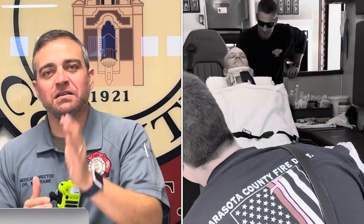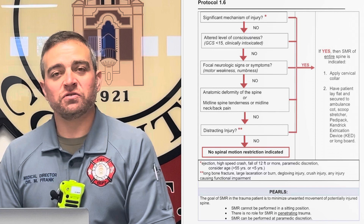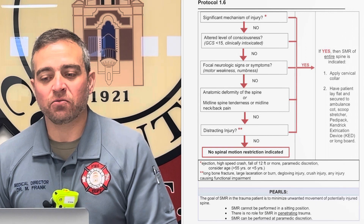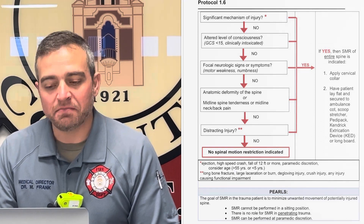I want to bring the pendulum back into the middle and remind everybody to please use cervical collars on trauma patients. Remember, we can clear the spine in the field. Protocol 1.6 is the spinal motion restriction protocol — please review that. The first step in the protocol is whether the patient has a significant mechanism of injury.